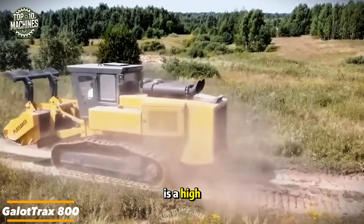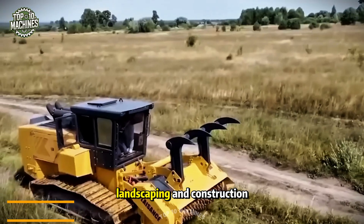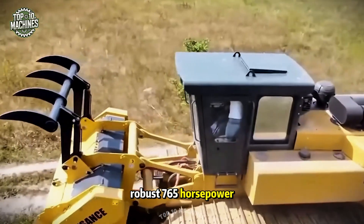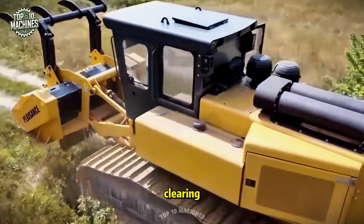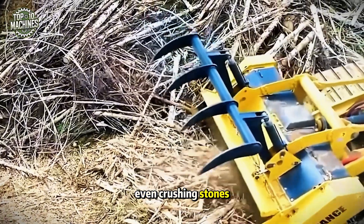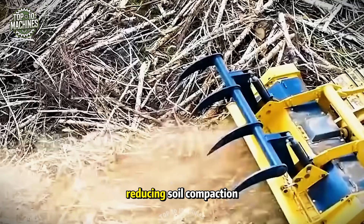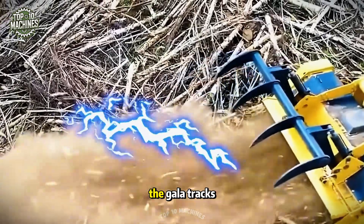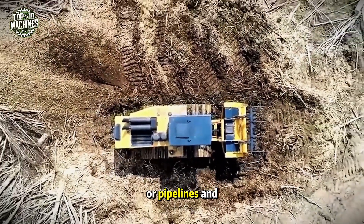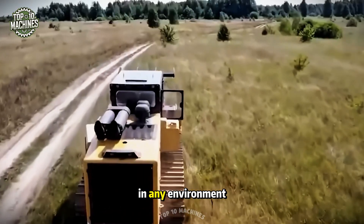The Galatrax 800 is a high-powered, self-propelled crawler mulcher built for the most demanding landscaping and construction tasks. Driven by a robust 765-horsepower Caterpillar engine, it's designed for full-scale land clearing, removing trees and shrubs, reclaiming land, and even crushing stones. Its specialized track system evenly distributes weight across the ground, reducing soil compaction. The Galatrax 800 is perfectly suited for clearing utility corridors for power lines or pipelines and prepping construction sites, delivering top-tier performance and reliability in any environment.